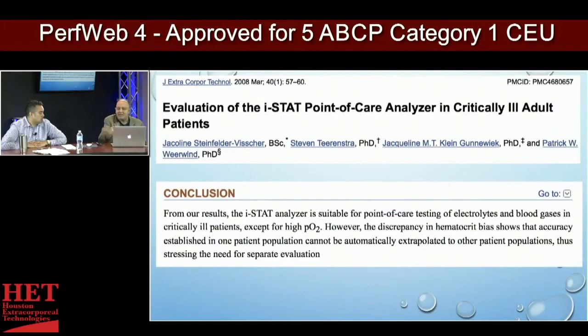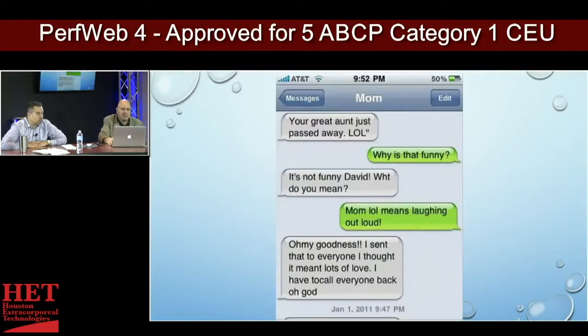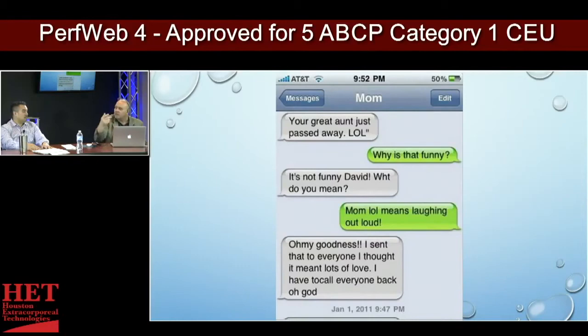It's really good for blood gases and very accurate for electrolytes. It is not good for hemoglobin hematocrit. It's like that text from the mom who wrote 'Your great aunt just passed away, LOL' — thinking LOL means 'lots of love.' How you interpret your results matters. What does that number really mean? But don't worry, because we have an algorithm for this — the thing you select on the iStat device that says 'Are you on pump or are you off pump?'